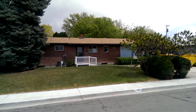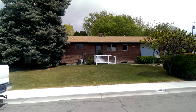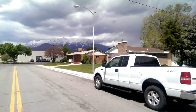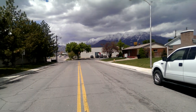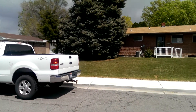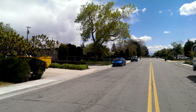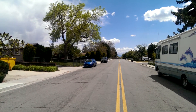This is a property tour for the home located at 1429 South 200 East in Orem. This is very conveniently located just south of University Parkway, with a lot of restaurants and commercial businesses that you have easy access to.